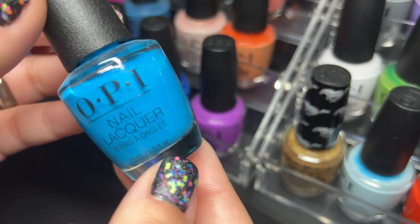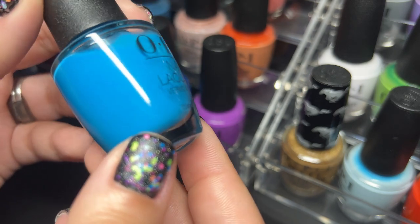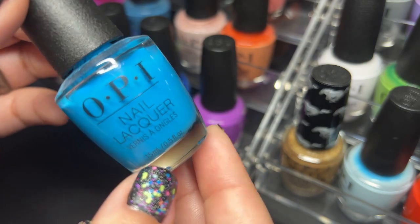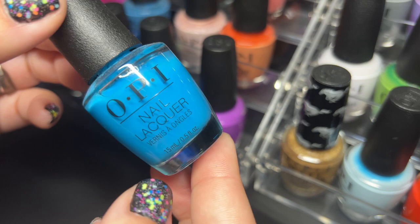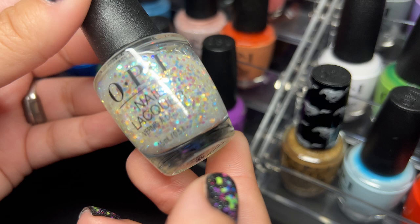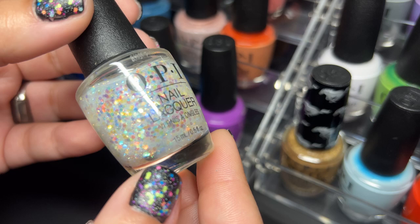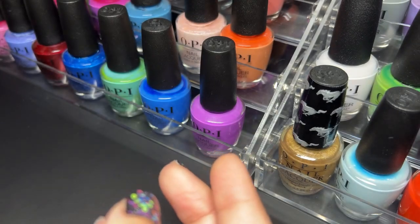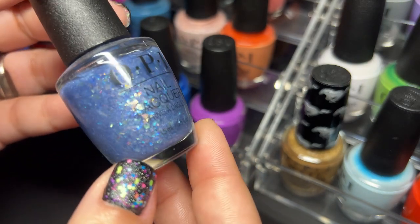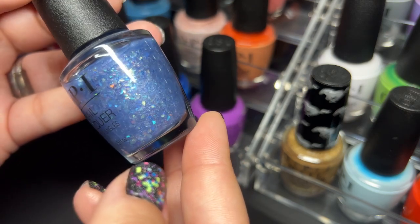Next up is Music Is My Muse — this one is a bit of a jelly-ish formula, not the most opaque, but I did enjoy using this one for a Monsters Ink nail art look. Next up we have All a Twitter and Glitter — it's a fun topper. Then we've got Bling It On — I don't really like how these looked on the nail but in the bottle they look really gorgeous.